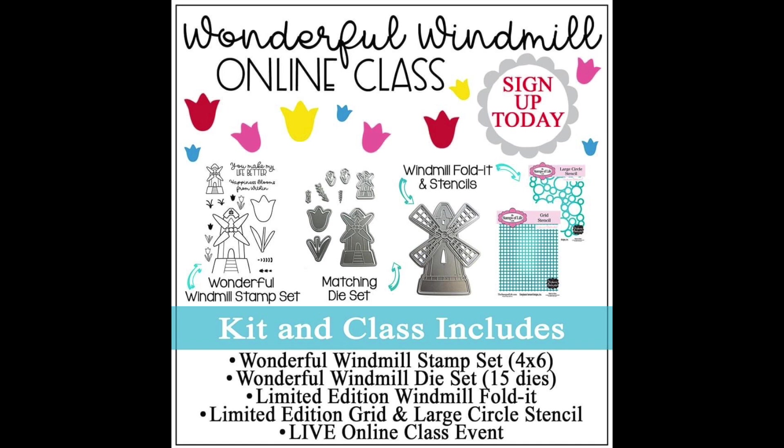Hi everyone, it's Lisa, welcome back to my channel. Today I want to share with you this live online class which will be hosted by Stephanie Barnard over at the Stamps of Life. She's gonna have this live event on Tuesday, May 12th at 4 p.m. Pacific time. If you purchase this class kit you will be able to attend this live event via your computer, receiving a code through your email which will enable you to log in.